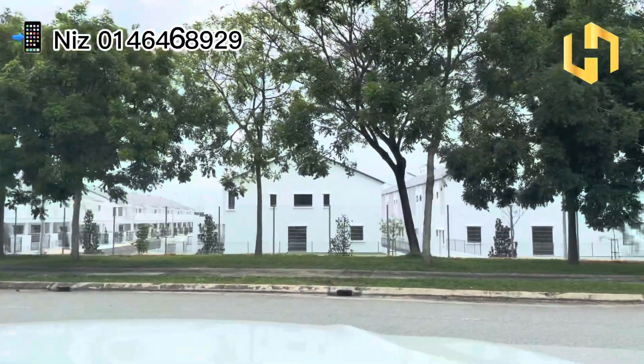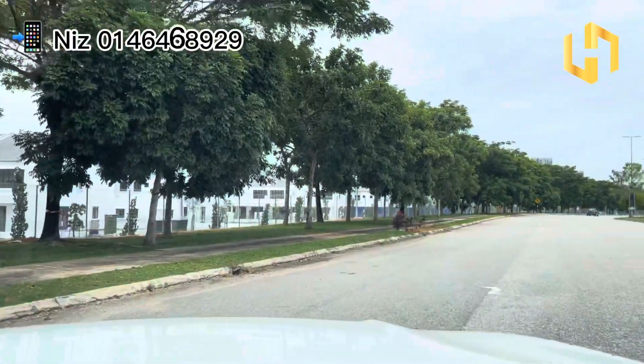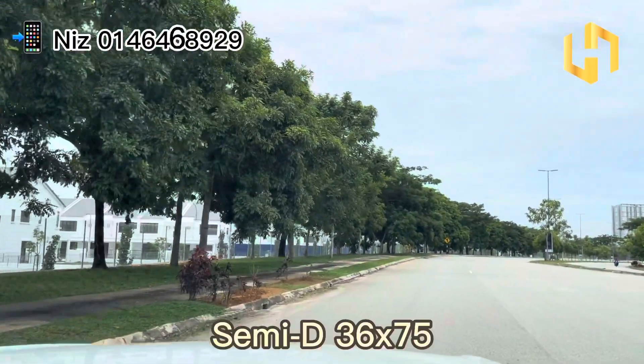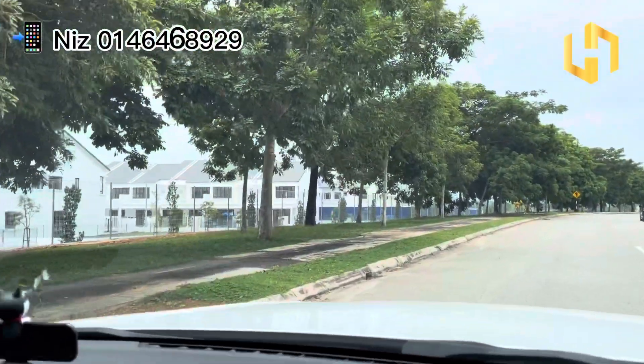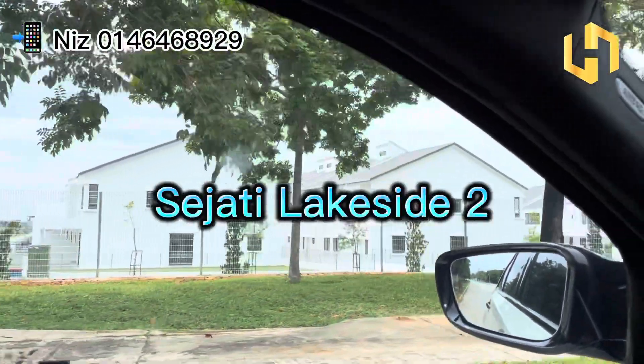Hi everyone, Sheney's here again. Today I'll be showing you a casual tour on our preview event on this upcoming hot-selling semi-D, land size 36x75, launching soon at Cyberjaya. This semi-D is located right beside Sejati Lakeside 1, which is called Sejati Lakeside 2.